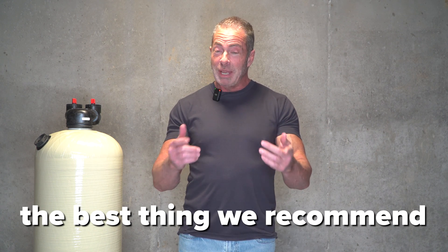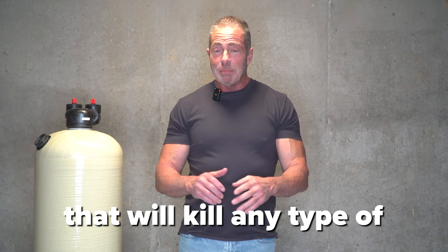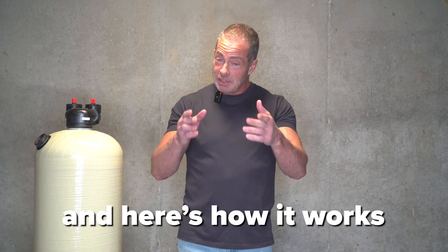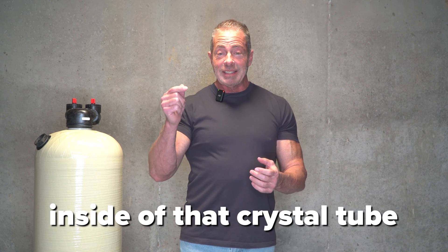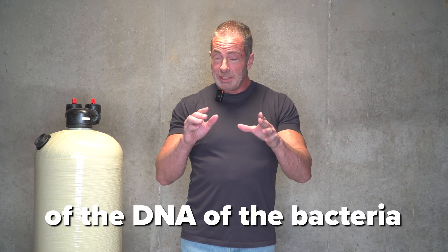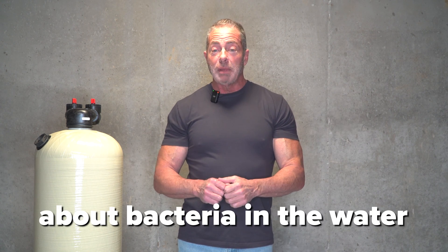Here at Mid-Atlantic Water, the best thing we recommend that you do is install a UV filter. That will kill any type of microorganism that may occur in your water supply. The UV light gets installed after your well tank and treats all the water in the house. The UV light is made up of a steel chamber and a crystal tube. Inside that crystal tube is a UV light. As water passes through the chamber around that crystal, those UV rays disrupt the structure of the DNA of the bacteria, rendering it dead. So you never have to worry about bacteria in the water, whether it's coliform or fecal.